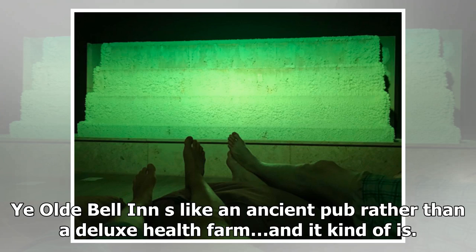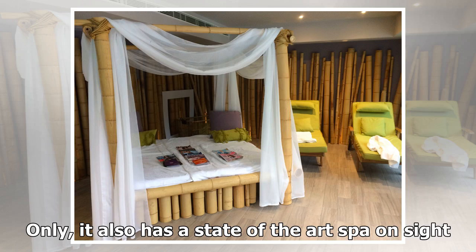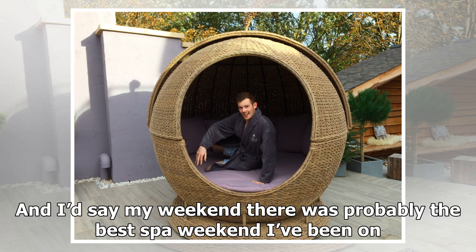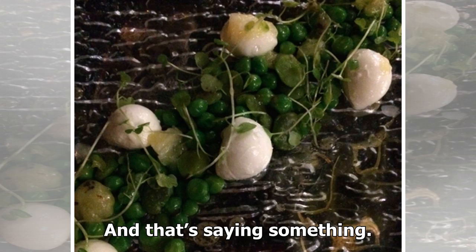The Old Bell looks like an ancient pub rather than a deluxe health farm. And it kind of is, only it also has a state-of-the-art spa on site. It's about a 10-minute drive outside Retford, or a 45-minute walk if you're too cheap for a cab like me, on Barnby Moor. And I'd say my weekend there was probably the best spa weekend I've been on — and that's saying something.